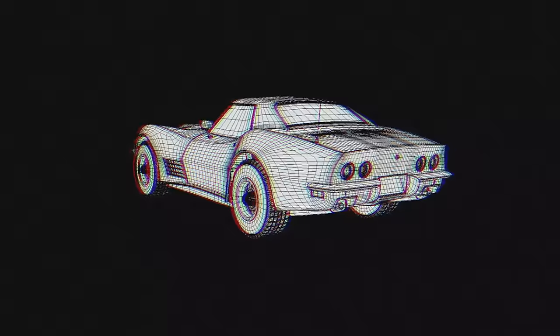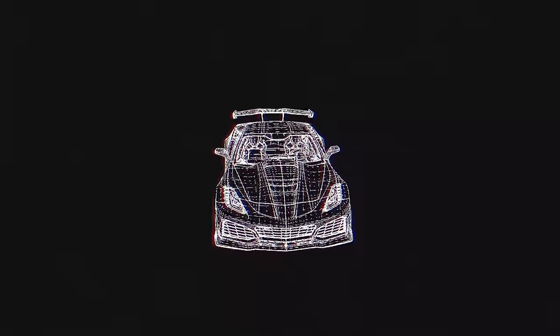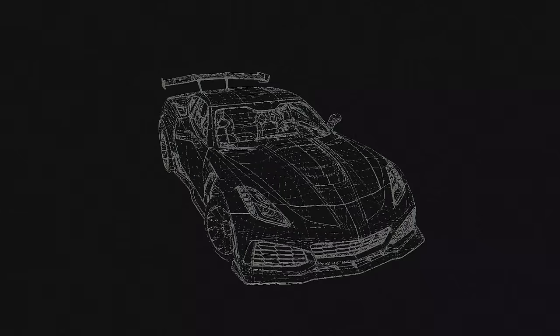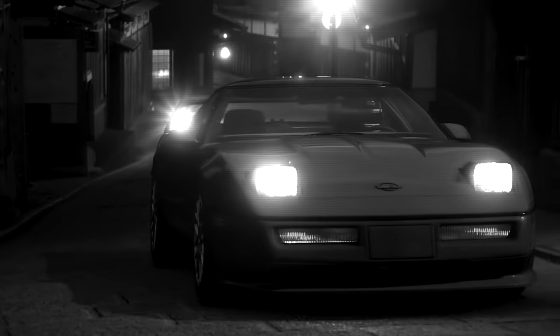ZR1. This alphanumeric string of characters represents the ultimate form of the Corvette. Its sole purpose since the 70s has been to showcase raw power, cutting-edge technological advances, world-class track performance, and all within a package that can be attainable when compared to its European counterparts.